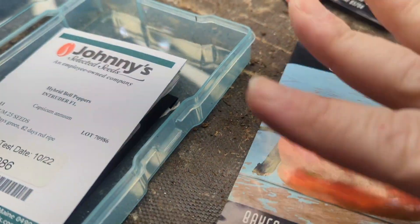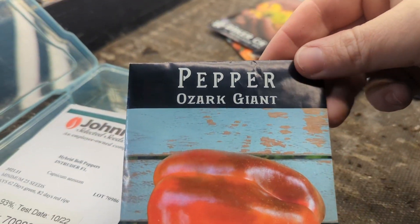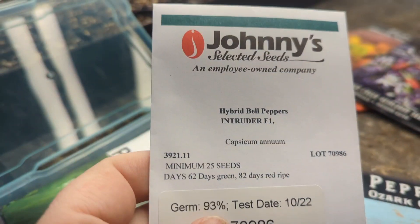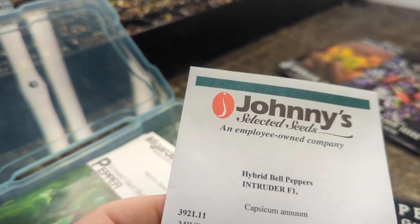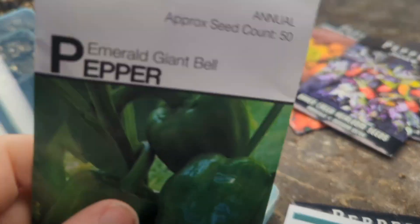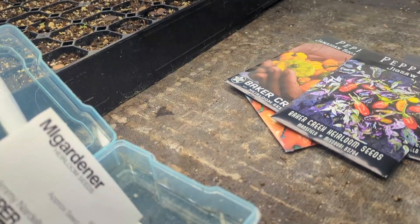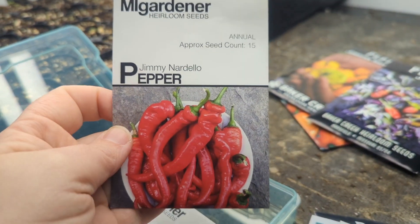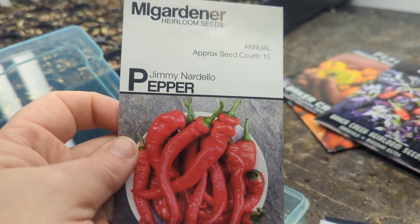And then for sweet and bell peppers, we have the Ozark Giant from Baker Creek. The Intruder from Johnny's, and I believe that's what grew really well for us last year. Emerald Giant from M.I. Gardener. Jimmy Nordello from M.I. Gardener as well — these are sweet Italian peppers.